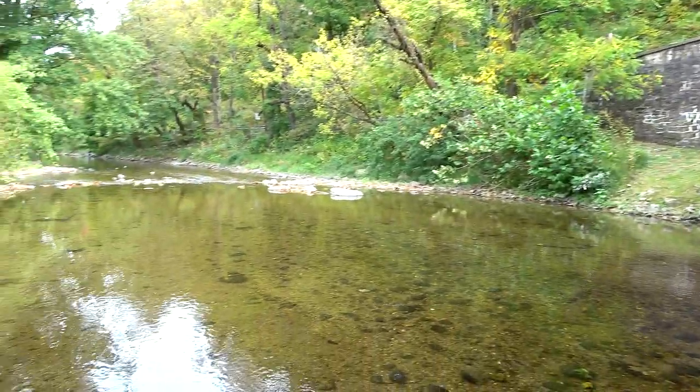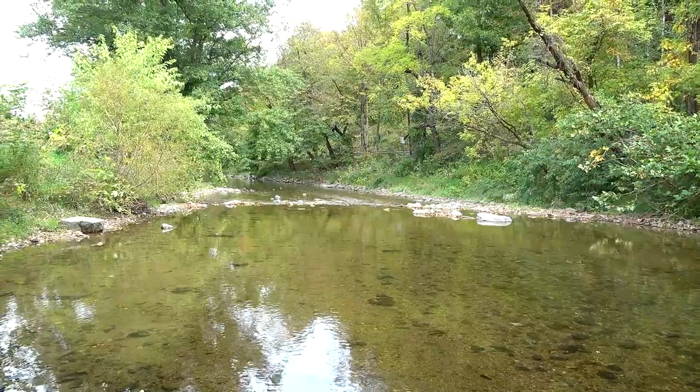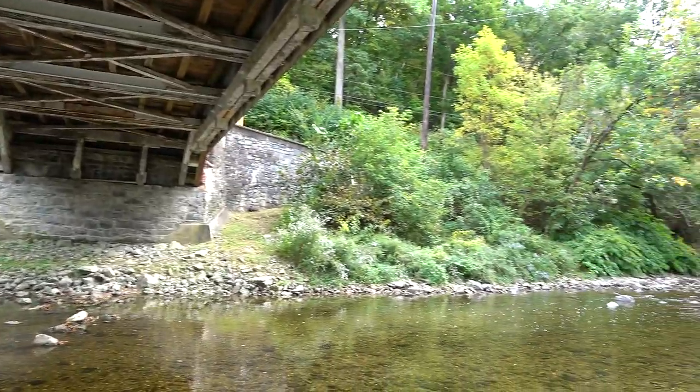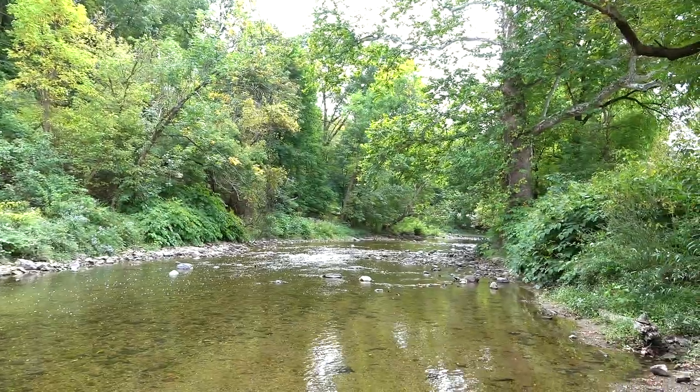It seems like a nice place to spend a hot summer afternoon splashing around in a creek under an old covered bridge. We'll go across — this is nice down here. Let's get a shot of the bridge from the other side, the sunny side.